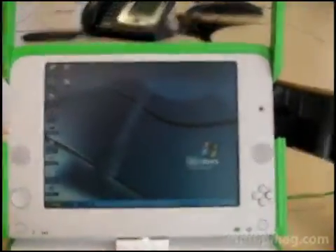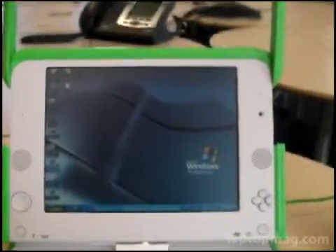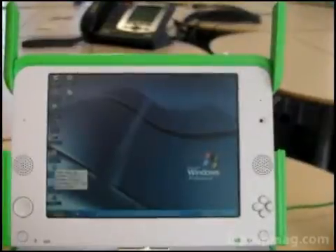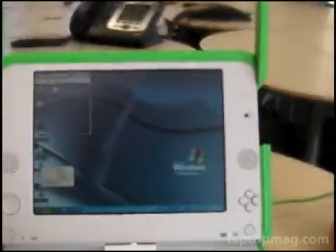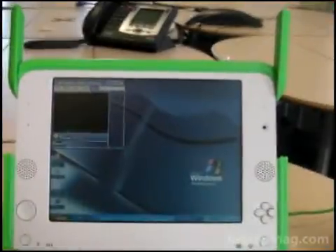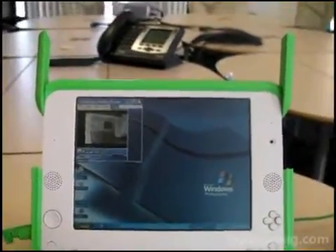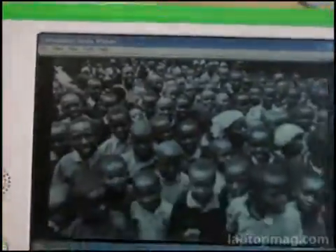We also just want to give you playback of a Windows Media clip in Windows Media Player. Smooth playback here, as you can see — a nice OLPC video put together by OLPC's CEO.